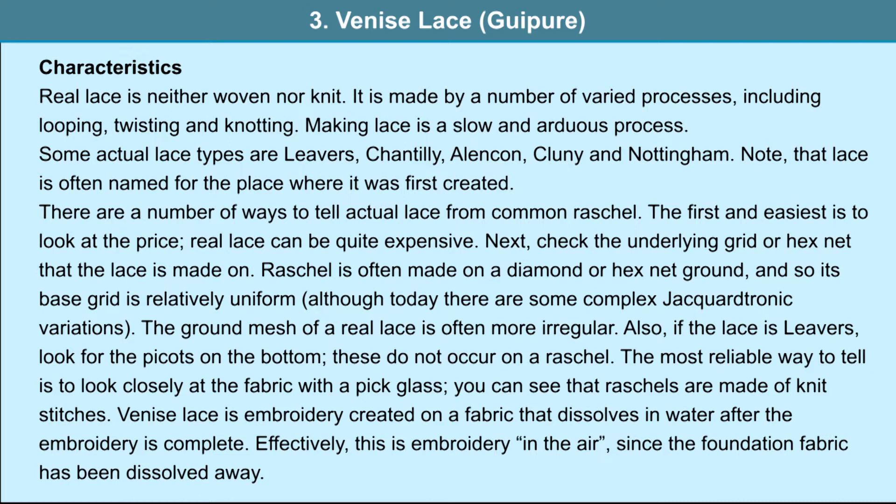There are a number of ways to tell actual lace from common rachel. The first and easiest is to look at the price, as real lace can be quite expensive. Next, check the underlying grid or hex net: rachel is often made on a diamond or hex net ground with a relatively uniform base grid. The ground mesh of real lace is often more irregular. If the lace is Levers, picots are noticed at the bottom, which do not occur on a rachel. The most reliable way is to look closely at the fabric with a pick glass — rachels are made of knit stitches. Venice lace is embroidery created on a fabric that dissolves in water after the embroidery is complete; effectively this is embroidery in the air since the foundation fabric has been dissolved away.